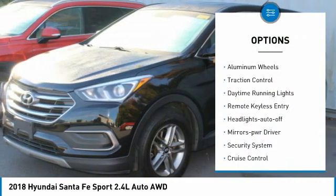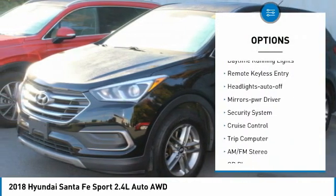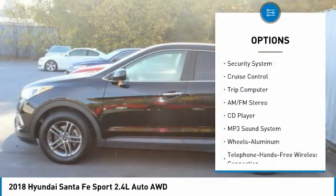All-wheel drive, aluminum wheels, traction control, daytime running lights, remote keyless entry.